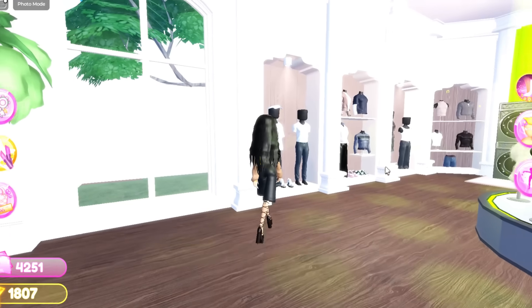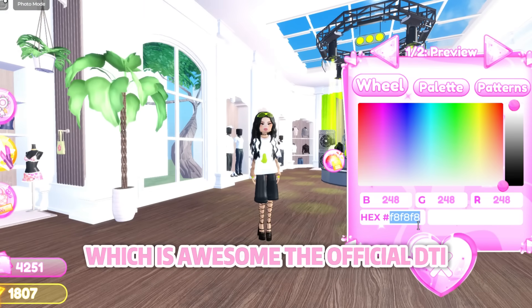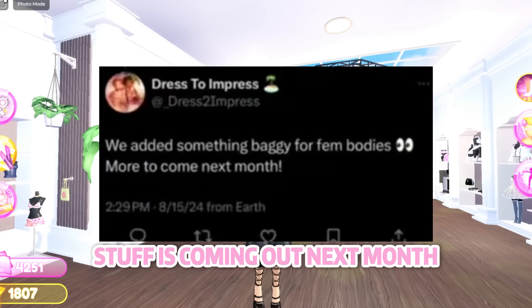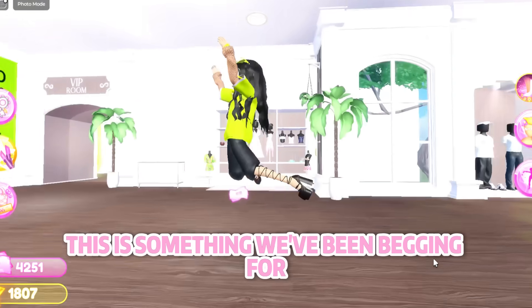We can now wear the men's baggy t-shirts, which is awesome. The official DTI Twitter account announced that more baggy stuff is coming out next month. This is something we've been begging for and I am so ready for it.